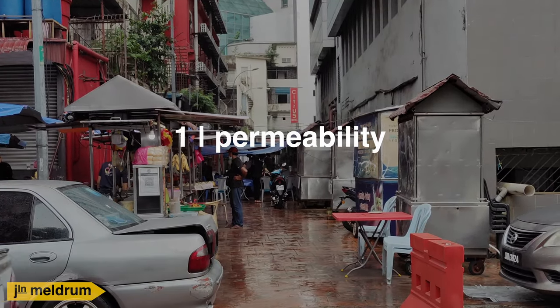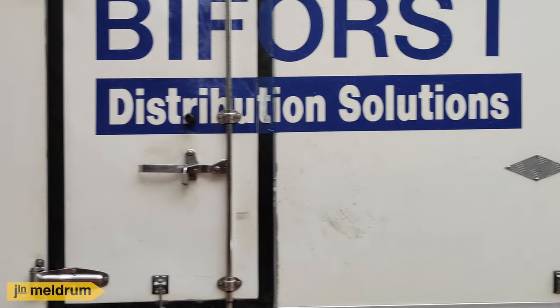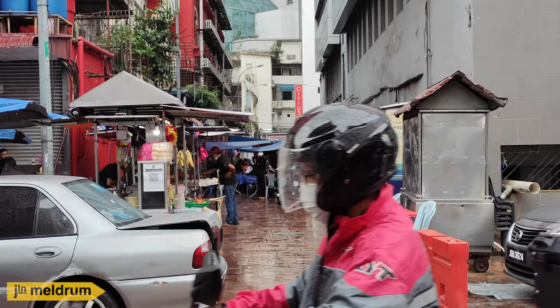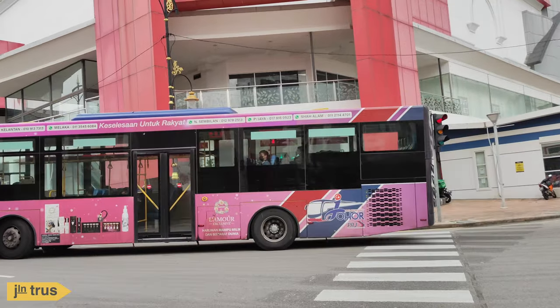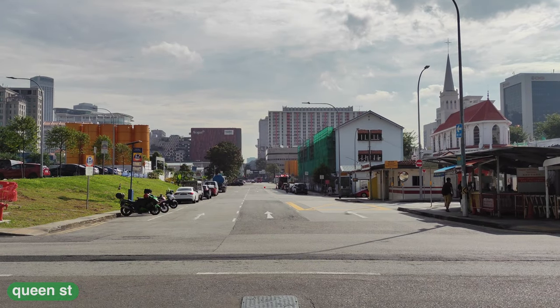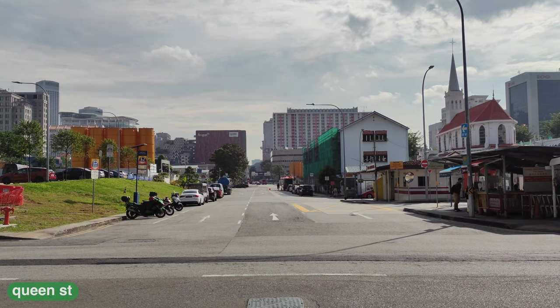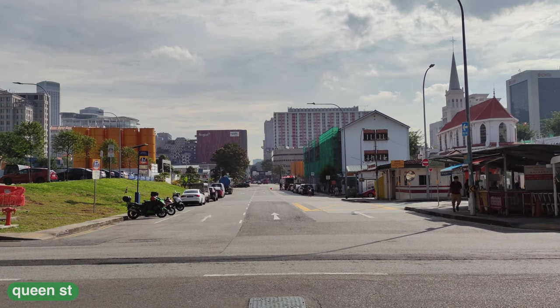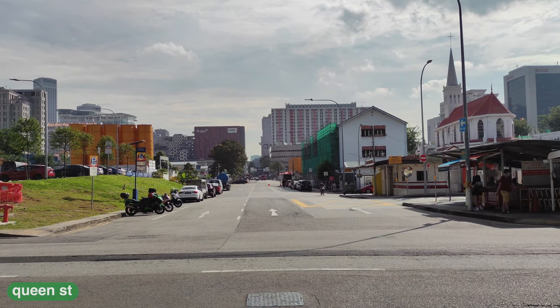Permeability of a place refers to how connected it is to nearby destinations — a permeable place is one where people can get into and out of easily. But not all permeable places are robust. For example, this stretch of Queen Street is easily accessible by two MRT lines nearby, express buses to Malaysia, and six bus services at Rochor Road nearby, but you won't see people having a good time here. It's not a good place.